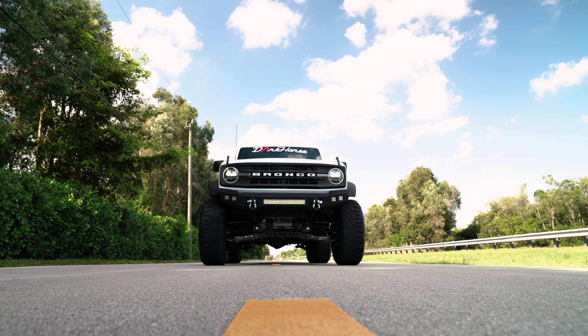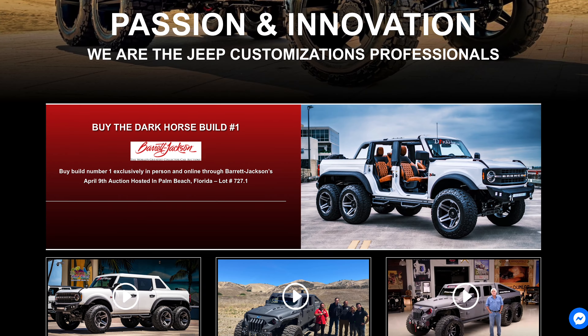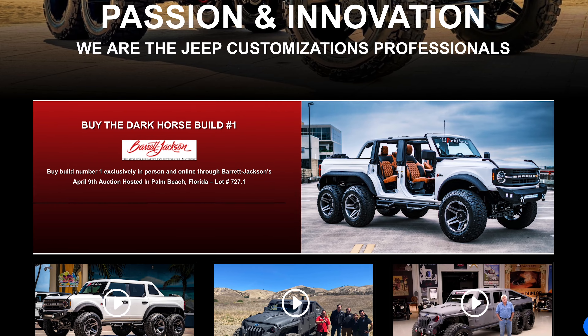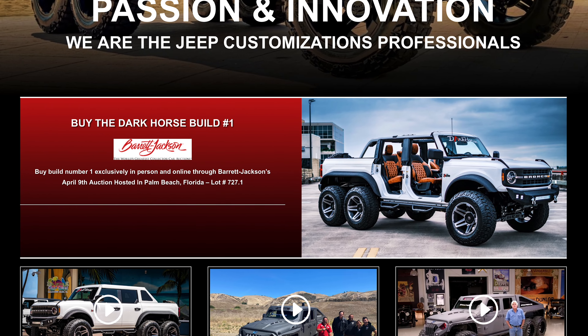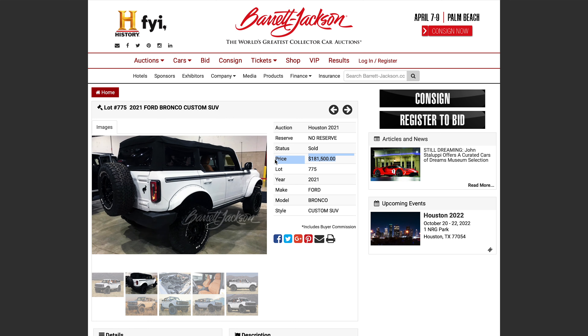Driving this type of vehicle, it's almost taboo to drive on the street. You want to run over cars, go over mountains, rock climb — that's really what you want to do with a vehicle like this. Unfortunately they're going to auction this car off at the Barrett-Jackson show, so it needs to be in pristine condition. But it'd be interesting to see how much it sells for, because regular customized Broncos are going for $200,000 — so this, easily a quarter million and up.